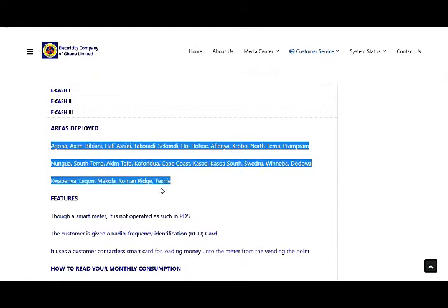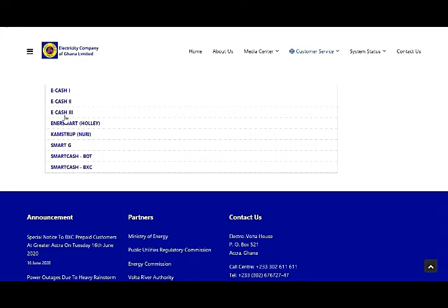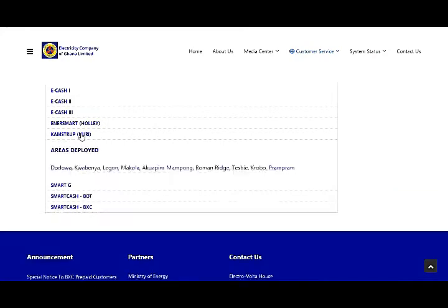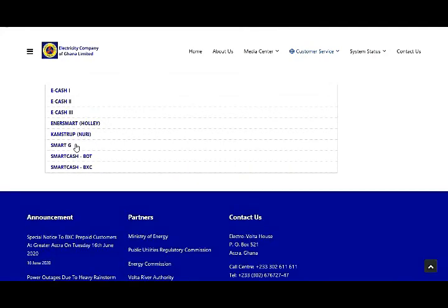For E-Cash 3, there are a lot of areas — you can pause the video to check for yourself. Now for the NSmart meter, I believe this is the one operating in most of the Ashanti Region. We are also using the NSmart here and it uses a smart system, so the NSmart is a smart meter.